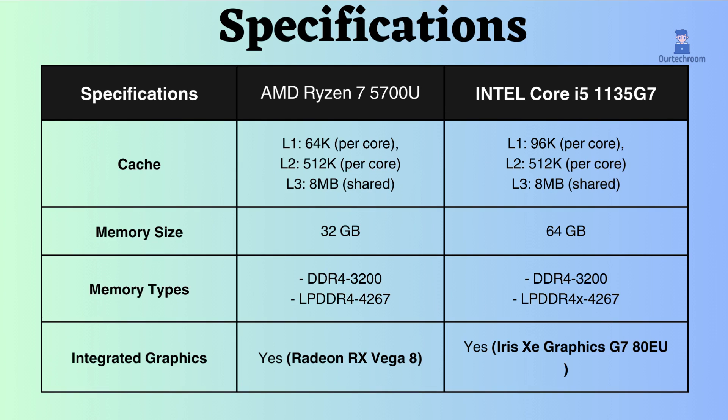The L3 cache of both processors is the same. The L1 and L2 cache of Intel is slightly greater, so Intel is a little better for gaming things for saving assets in cache.